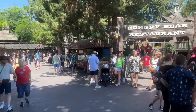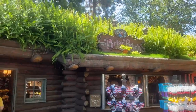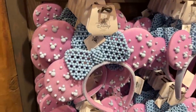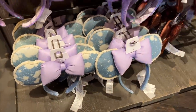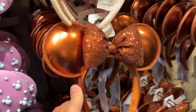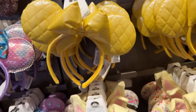We've popped over to Critter Country now, and we're going to swing to the left here at the Briar Patch and poke our heads in. Here's a set of ears I've not seen before. I feel like I've not seen these ones either, or potentially even these ones.